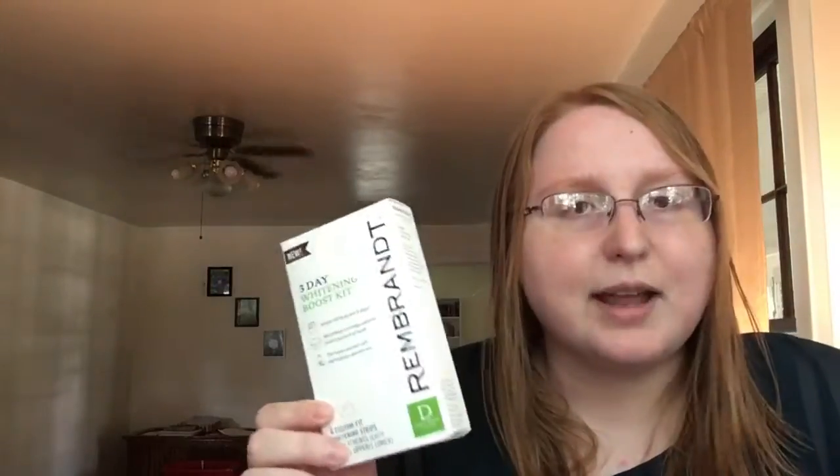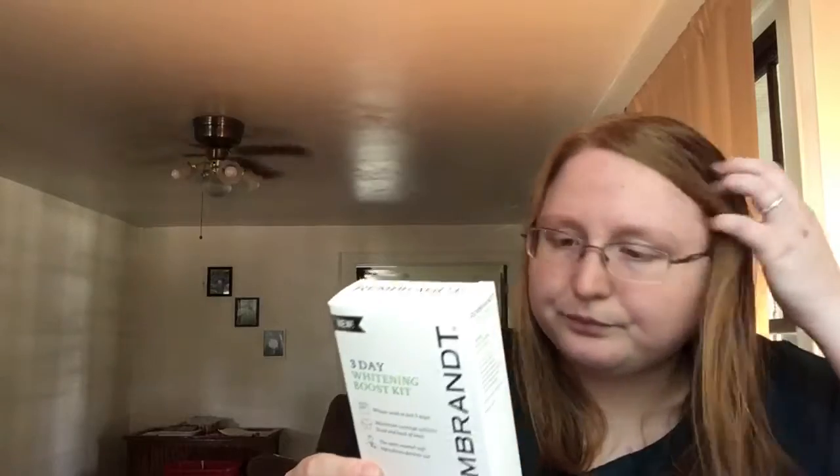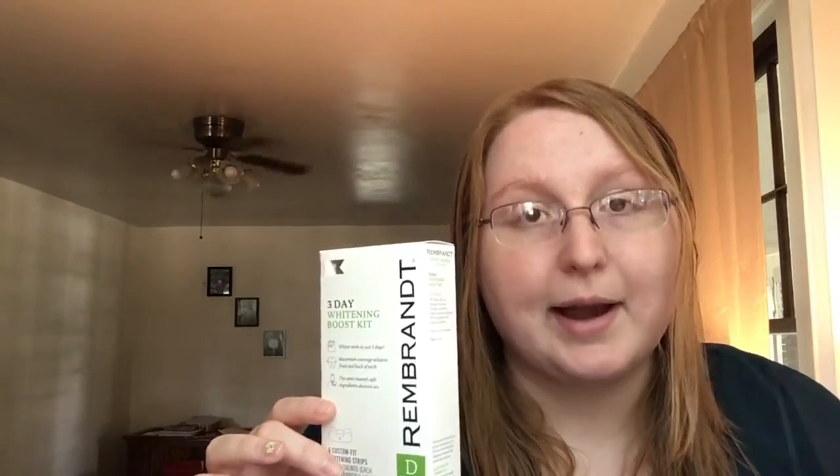I have a Rembrandt three-day whitening boost kit — whitens teeth in just three days with little strips. I thought that was cool because these can be really expensive, like the Crest ones or Colgate or whatever. I haven't done any of this yet, but I really need to try these out because my teeth could do with a little whitening.